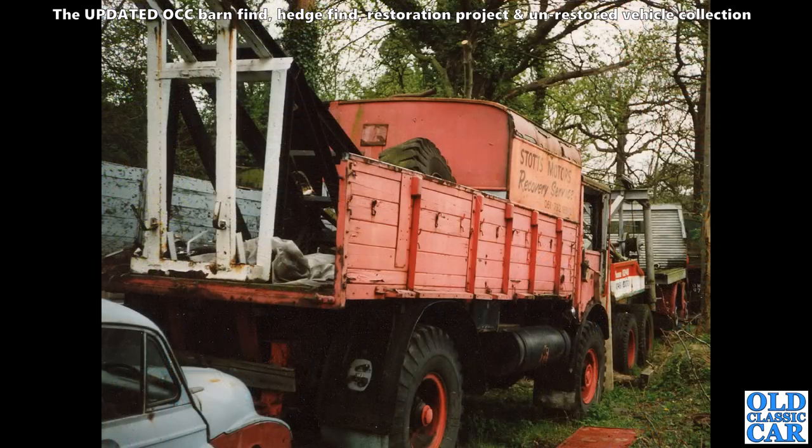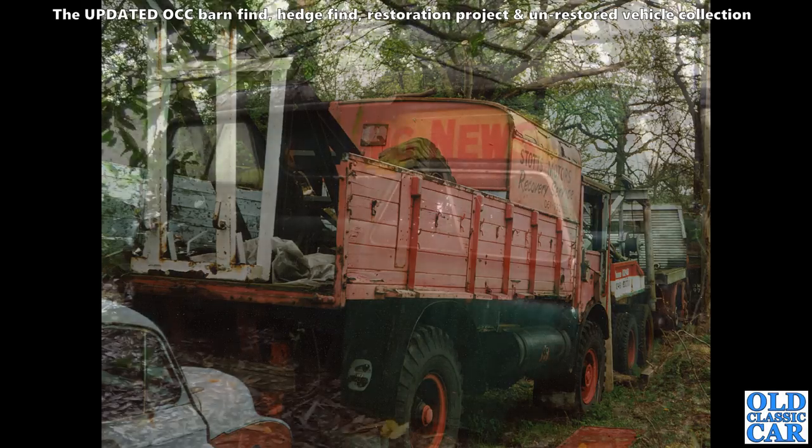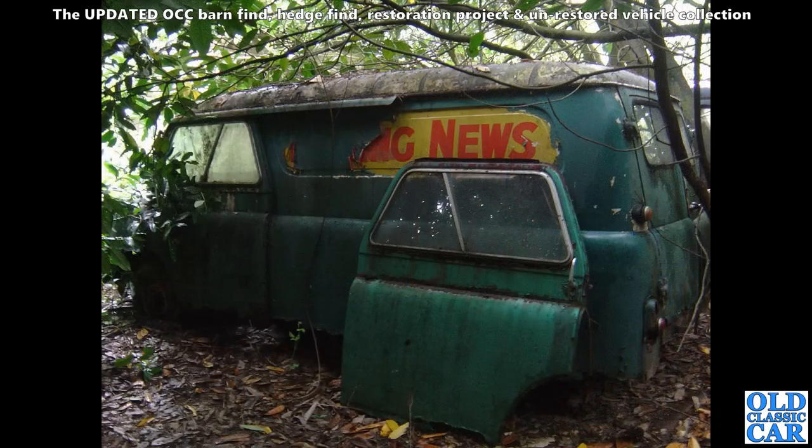A few old lorries here parked up — this was quite a few years ago. I think it's another AEC. Quite a few AEC Matadors featured in Part 1, and there's another one in Part 2. There's a Morris Minor just behind it with mine having front wings.